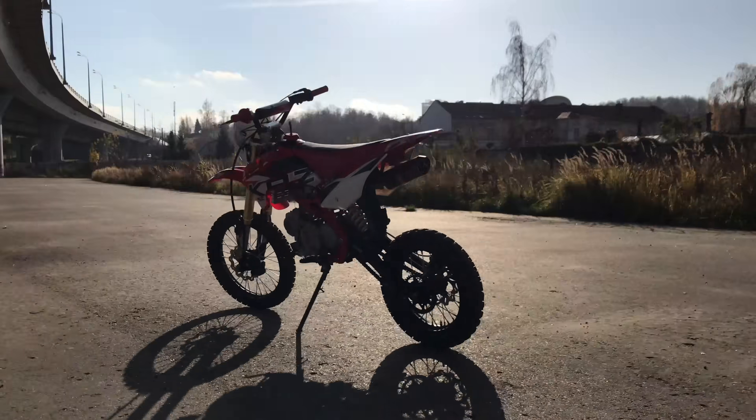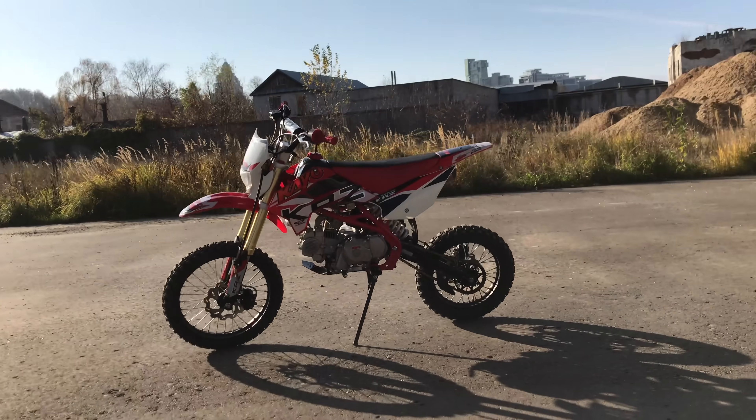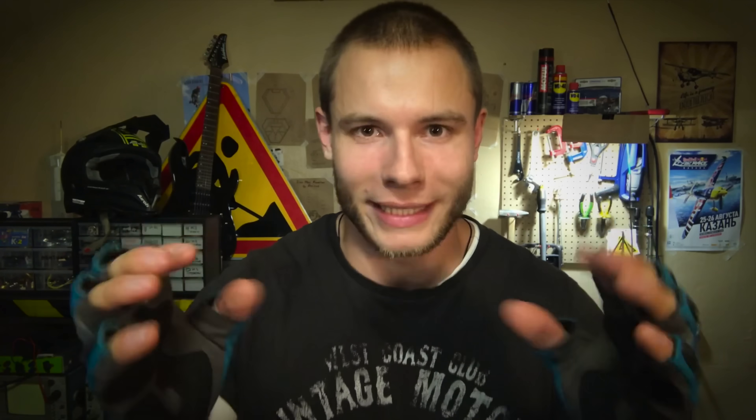Then I got a present from sponsors — a 140cc pit bike. It's such a small motorcycle, a school-boys' bike. So the truck company has to wait a little, because Alex has a new engine.